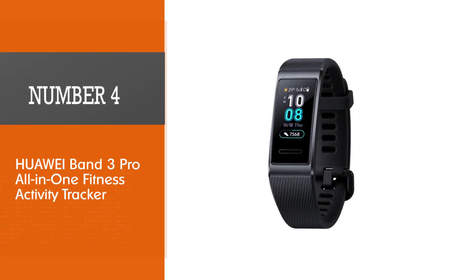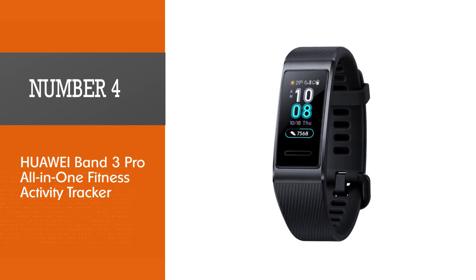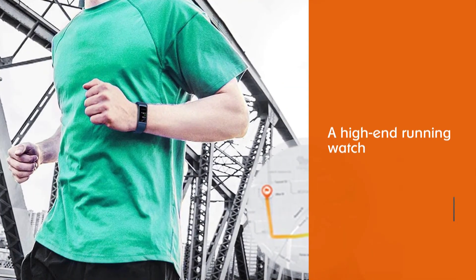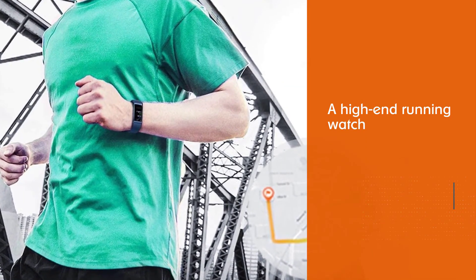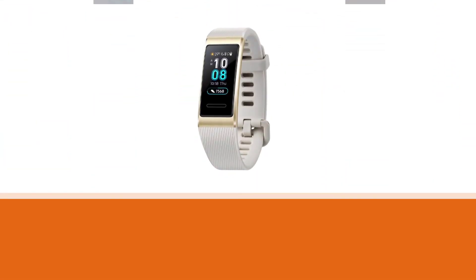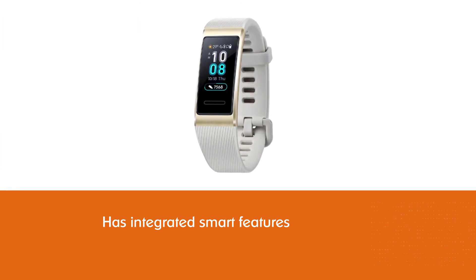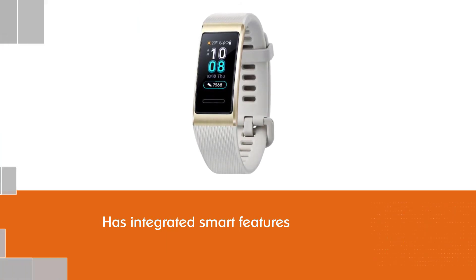Number four: the Huawei Band 3 Pro All-in-One Fitness Activity Tracker. The Huawei Band 3 Pro is a high-end running watch with integrated smart features like a heart rate monitor, GPS, fitness monitor, and sleep monitor. It also has a feature that reminds you about your workouts through messages.